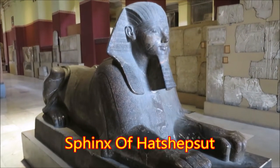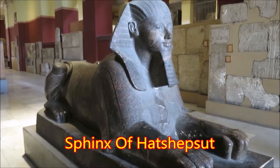The Sphinx of Queen Hatshepsut. Yes, I got it.